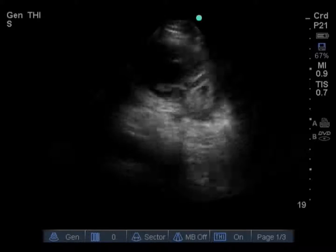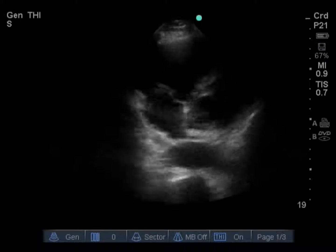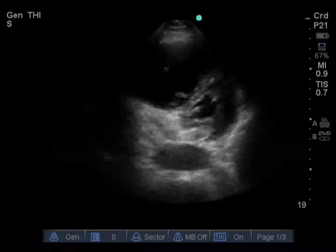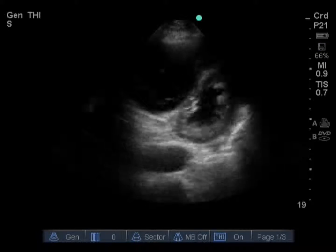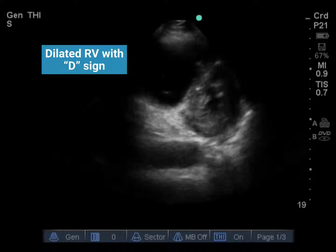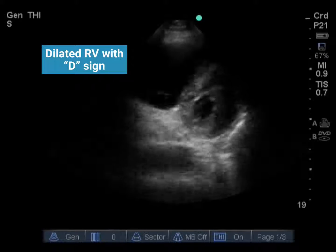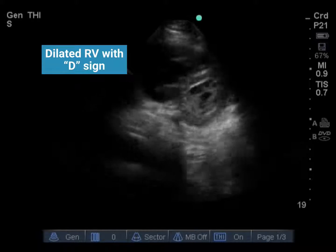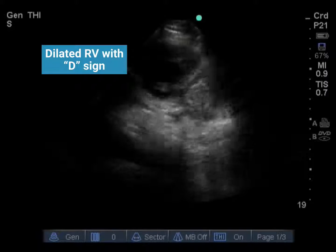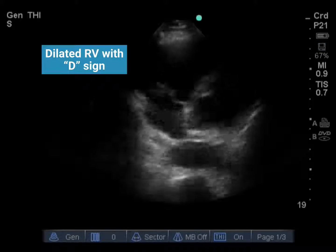This is a parasternal short axis view of the heart, with the transducer in the left parasternal space oriented roughly towards the left shoulder. We can see the right ventricle in the near field and the left ventricle in the far field, giving a cross-sectional view through both ventricles. What we can see here is a dilated right ventricle with intraventricular septal flattening. Normally the left ventricle should have a round or O shape, but in this case it takes on more of a D shape as right ventricular pressure increases. This shows us that the right ventricular filling pressure is exceeding that of the left ventricular filling pressure.